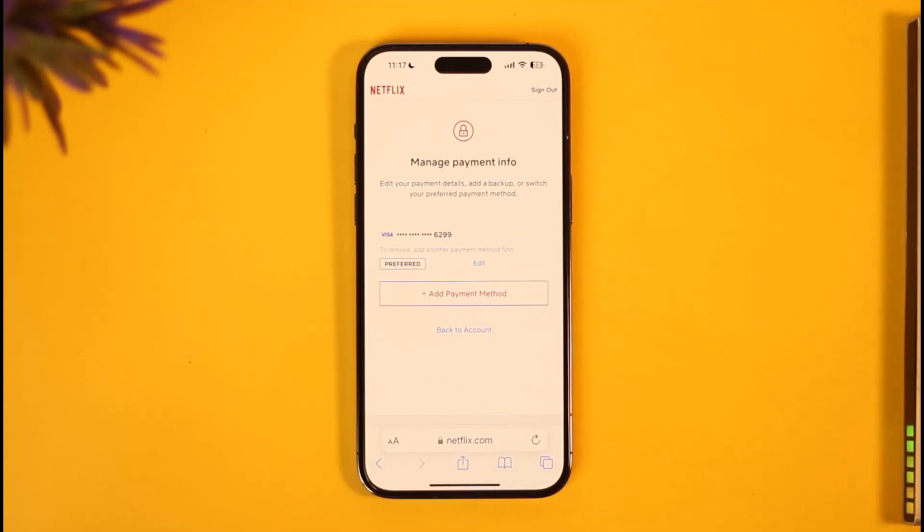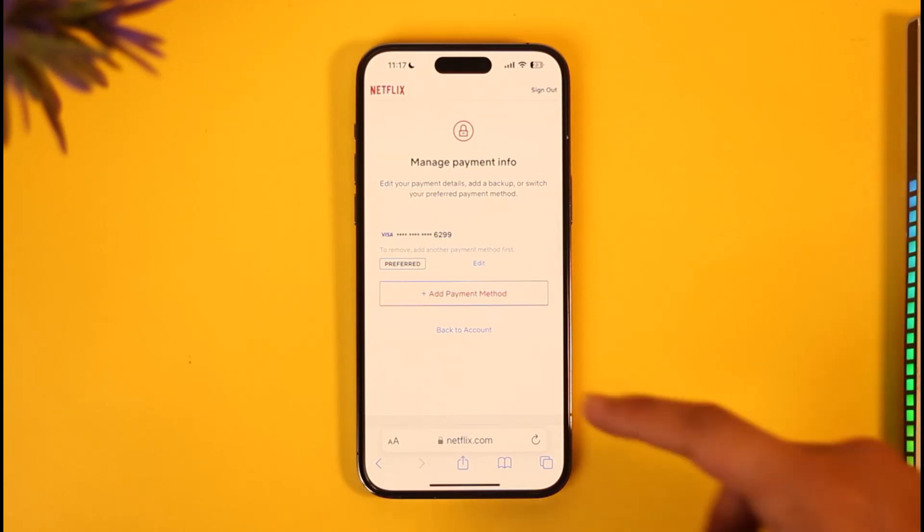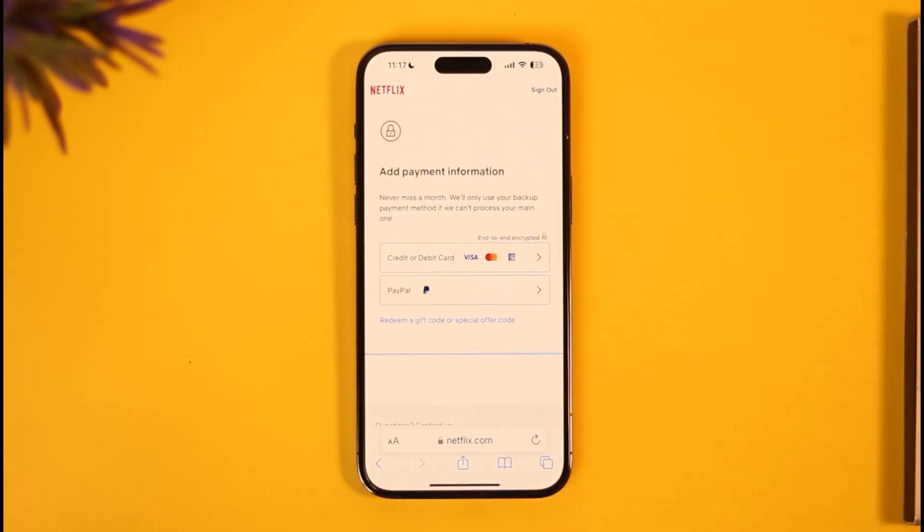Currently you can see your payment method. In case there is something wrong with it and you have a payment issue, the way you can fix it is by simply adding another secondary payment method. You can add a secondary payment method which could be a credit or debit card or a PayPal account, then remove the previous one to see if that solves the problem.